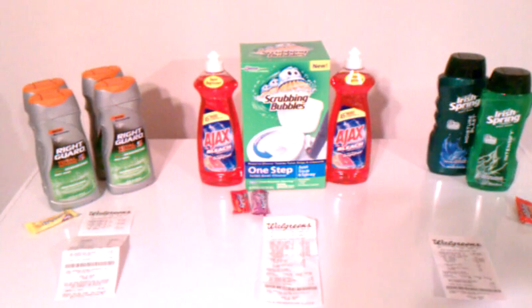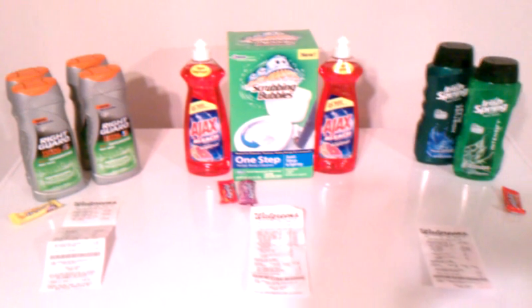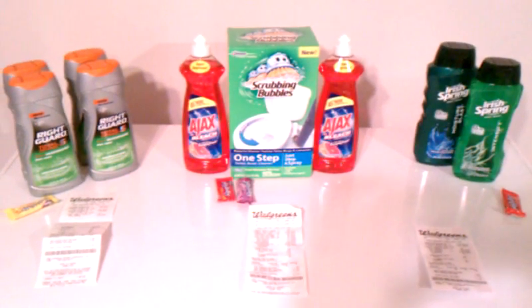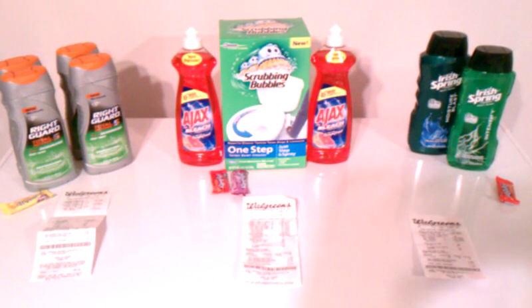Hey guys, this is Kim and this is my Walgreens haul for March 13th. After clearance finding and shopping at CVS this week, I was actually able to do my shopping and haul at Walgreens today.